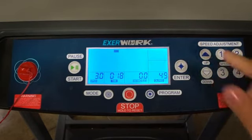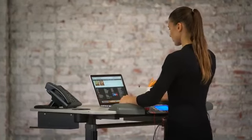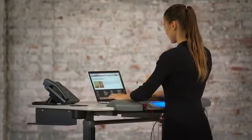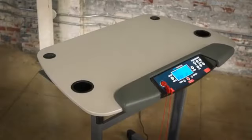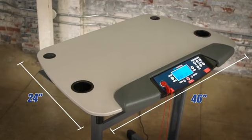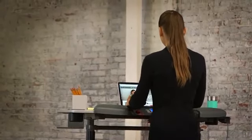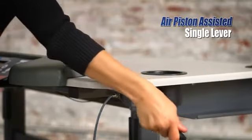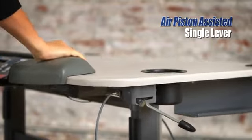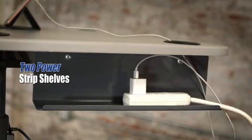Users can also use the PAUSE button to pause a workout without losing any exercise data. To provide users with enough room for a full-size keyboard, monitor, mouse, a couple peripherals, even a phone, the EXERWORK features a large desktop measuring 46 inches long and 24 inches wide. This desktop can be raised and lowered to accommodate users of different heights between 5 feet to 6 feet 5 inches by utilizing an air piston-assisted lever adjustment system. Also included is a pair of power strip shelves to help organize and reduce cable clutter.